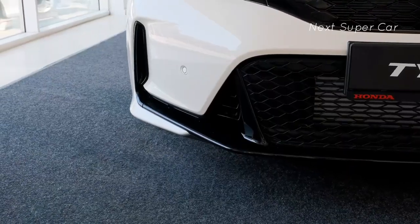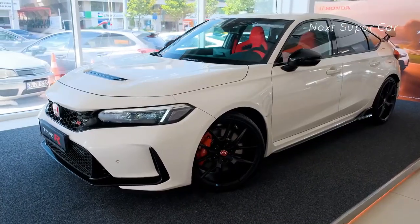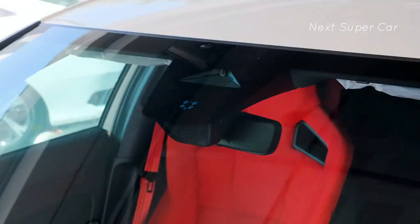Whereas road noise is high, the striking red carpet and matching red seats found in every Civic Type R are as comfortable as they come, though Honda reserves heated seats for the CTR's close twin, the Acura Integra Type S.